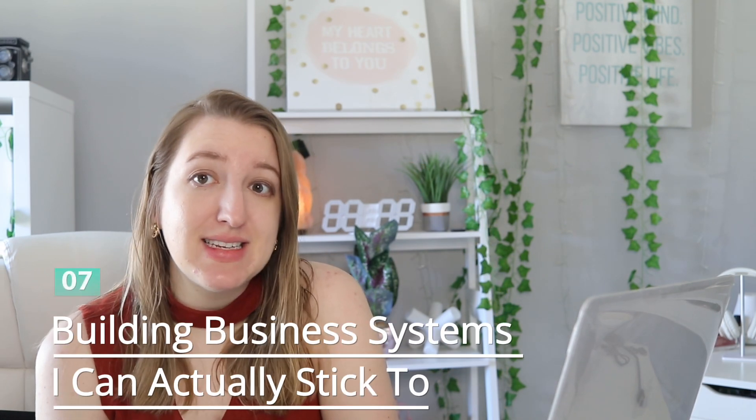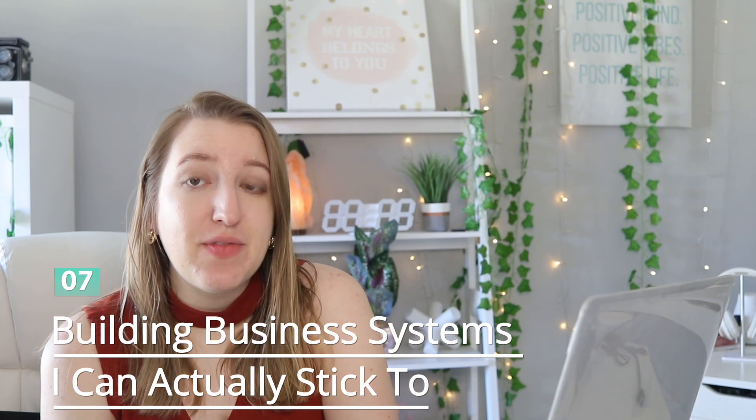Finally in this category, building business systems I can stick to — whether that's creating frameworks for my CRM, to-do lists, prioritization, all the things that help with my mental load, but also from a business strategy perspective. I can list off a ton of things I want to do and it will organize them by what I should do first or what it recommends. It really gives me helpful feedback.